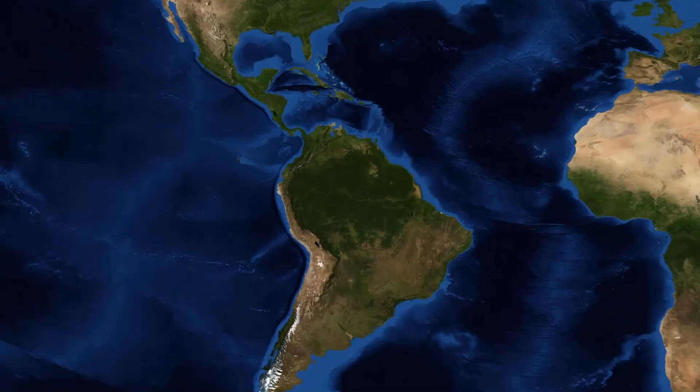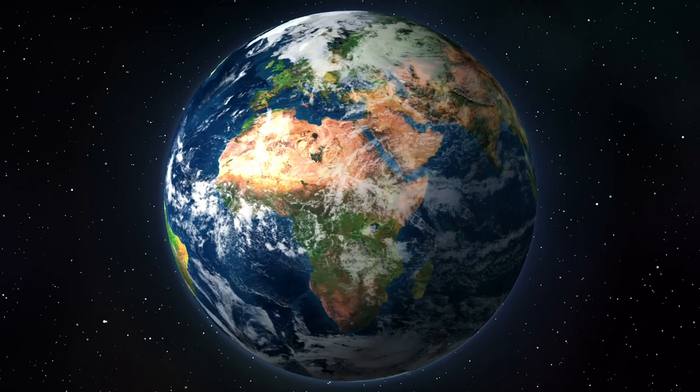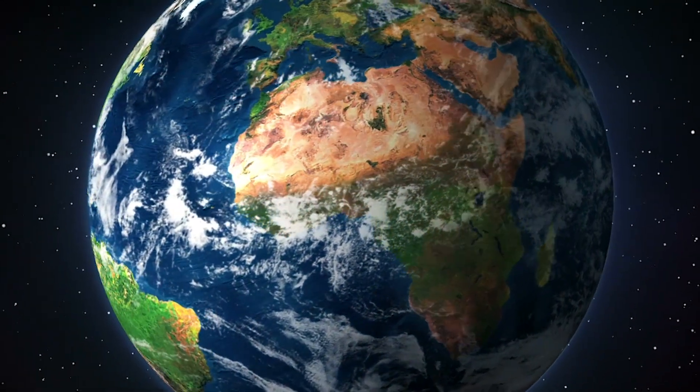From what makes up the oceans, to why they don't fuse like you would think they would, join me as we explore the mystery of why the Pacific and Atlantic don't mix.